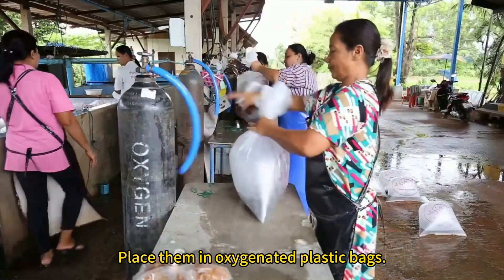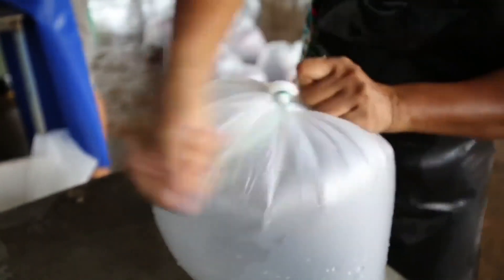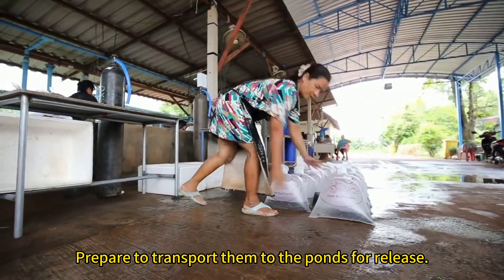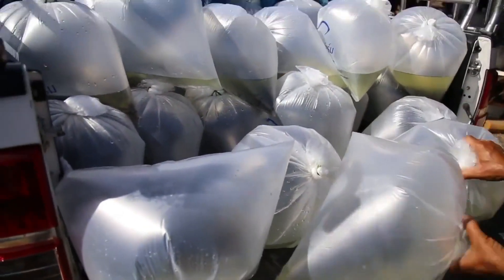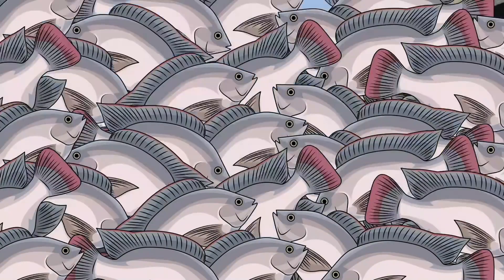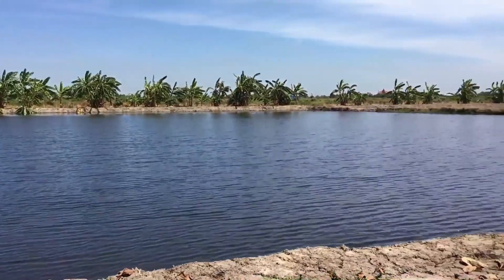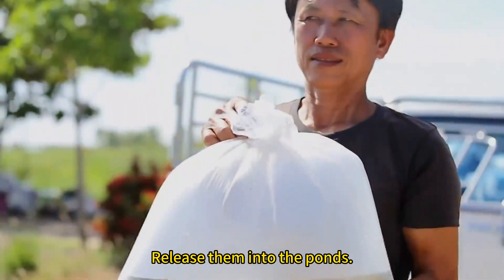Place them in oxygenated plastic bags. Prepare to transport them to the ponds for release. Release them into the ponds.